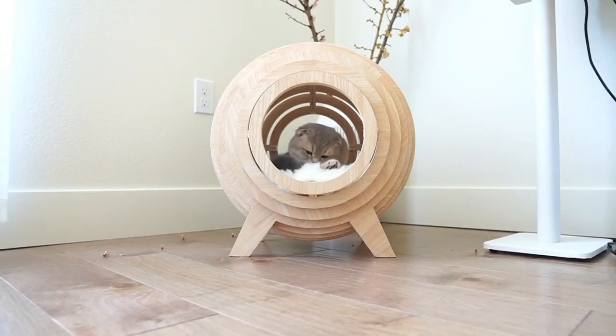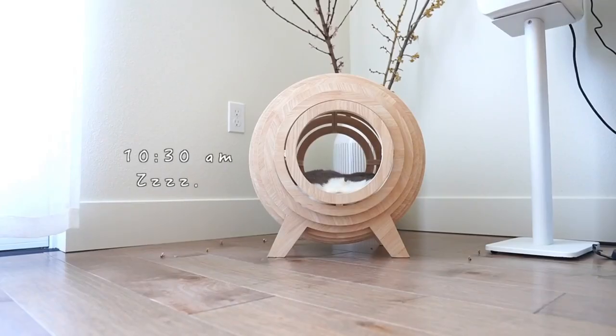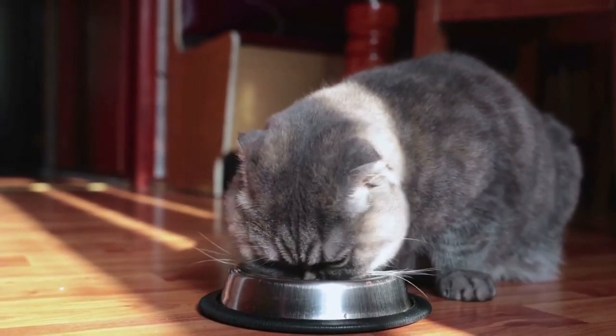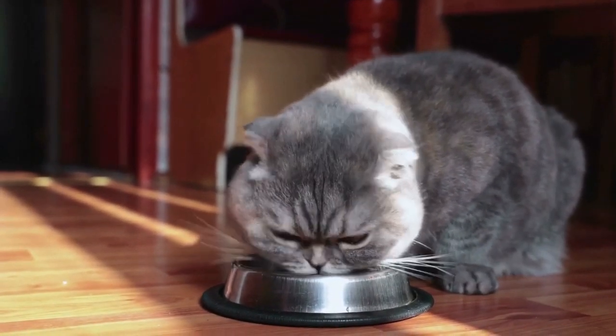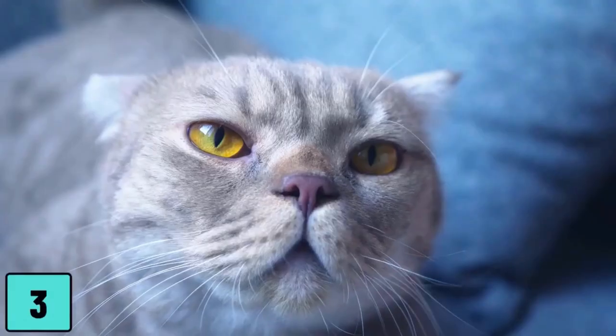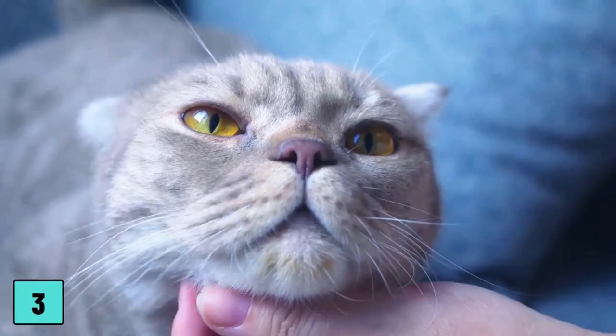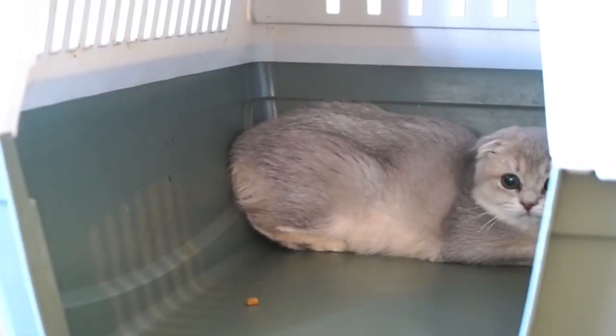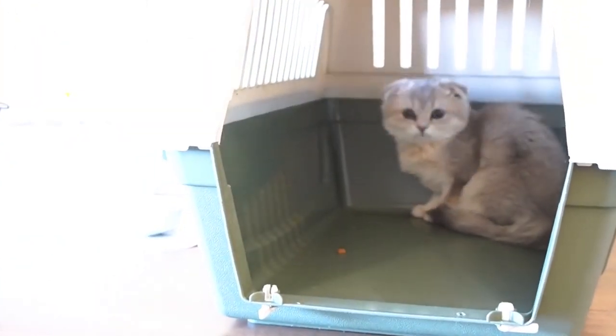Number 6: Scottish Folds are never bred together. Scottish Fold cats are not bred with each other due to ethical reasons, because their offspring could have degenerative problems. They are commonly crossed with American Shorthairs or British Shorthairs for breeding purposes. Because they are consistently crossbred with other breeds, not every kitten in their litters will possess folded ears, making Scottish Fold cats relatively uncommon.